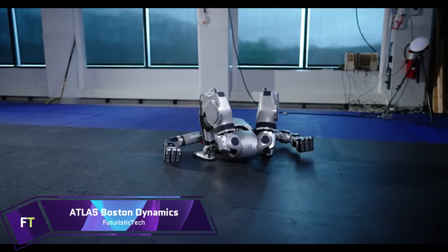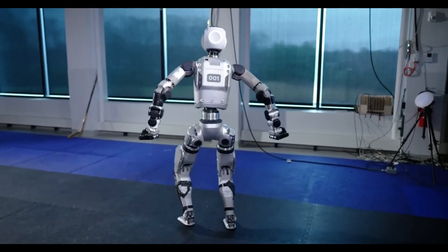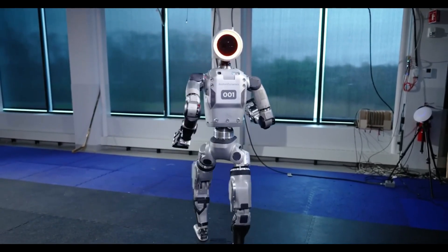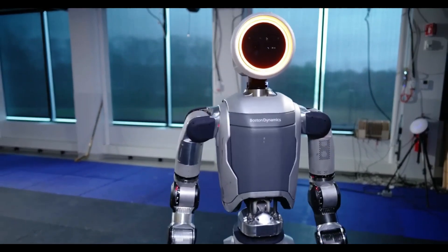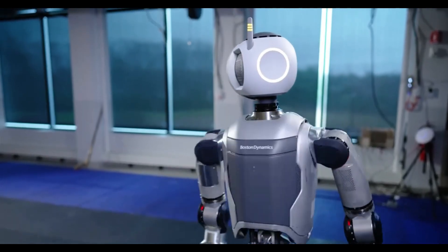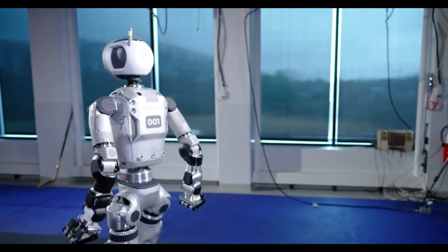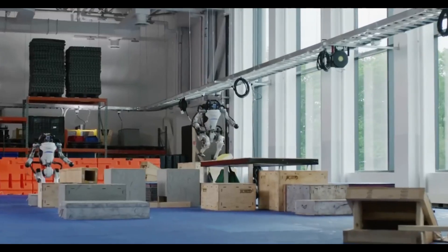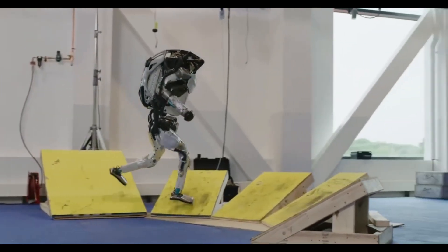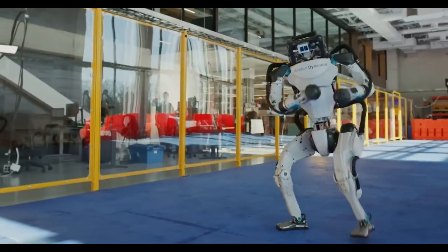Atlas by Boston Dynamics: Among Boston Dynamics's most notable creations is Atlas, a sophisticated humanoid robot renowned for its nimbleness and adaptability. Its sporting intelligence and real-time perception form the building blocks of its multi-function design. Through the use of depth sensors and a sophisticated control system, Atlas can swiftly and gracefully traverse complicated landscapes. The robot weighs 89 kilograms and stands 1.5 meters tall with a titanium and aluminum frame.